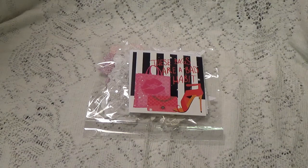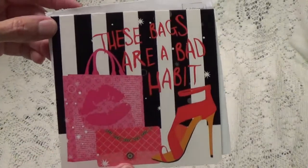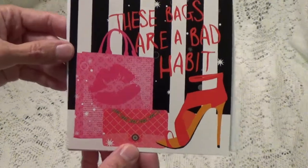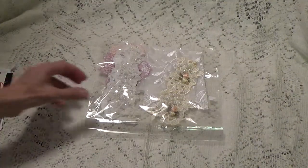Well anyway, let's take a look at what she has sent. First of all, she sent this card that says 'these bags are a bad habit' — and I can believe that! So let me just set that aside and let's take a look and see what else she has sent.